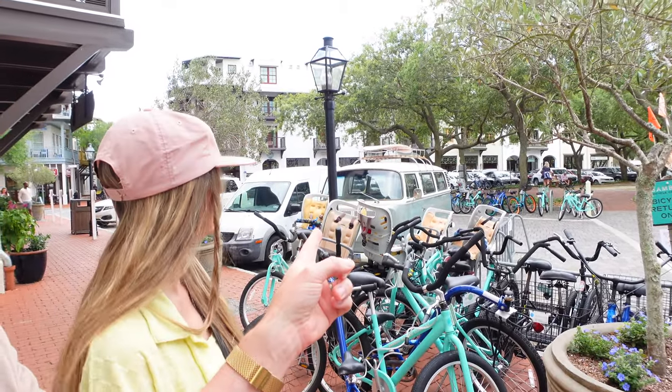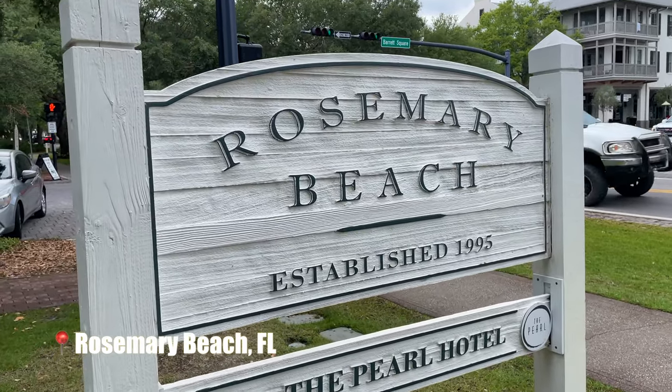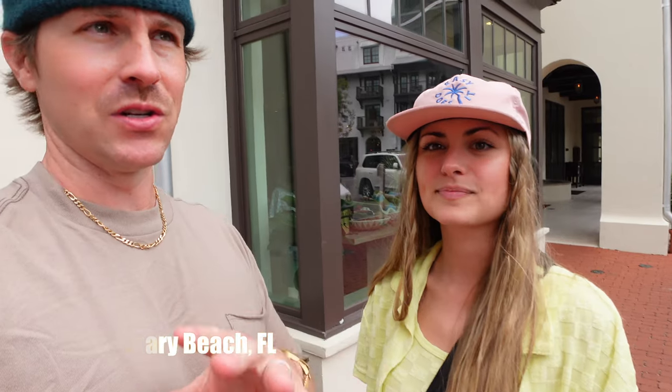You guys remember this van from last year? That was a good little spot for photos. We're actually in Rosemary, walking around and shopping a little bit. It's still overcast today with some rain in between. I think it's holding off now. We're going to walk around for a bit and we know for sure we're going to hit up Seaside later.